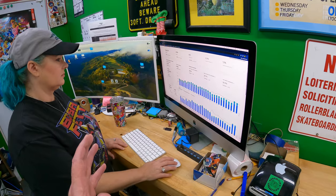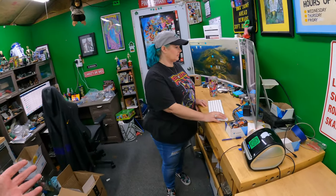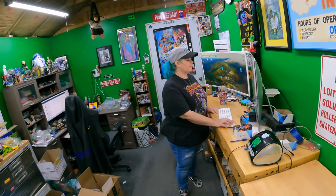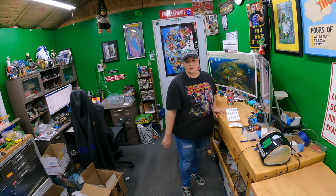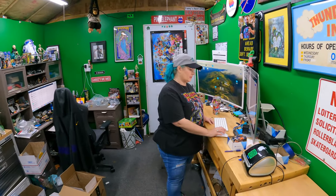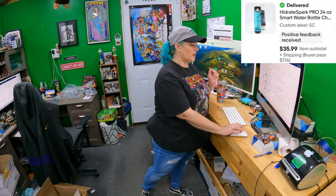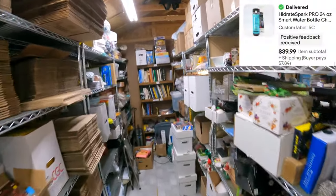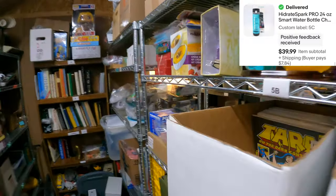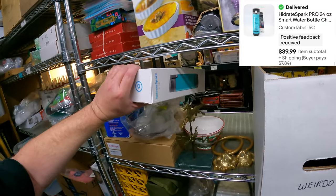I don't get into the stats too much because I don't know how actionable it is - other than listing different or better stuff, I'm not sure what action to take based on that graph. Alright, let's go ahead and pull those orders. We sold both Hydrate bottles - the last two in the building. Hydrate has left the building. Both at $35.99 and $39.99 - chug lids, turquoise.